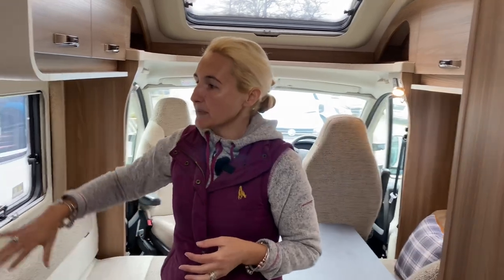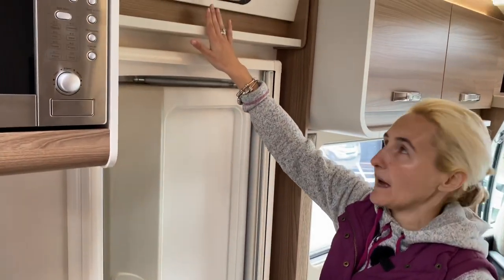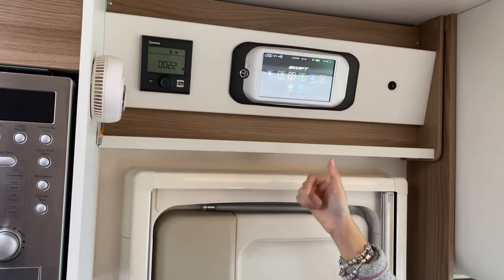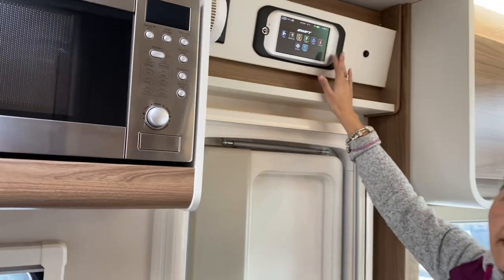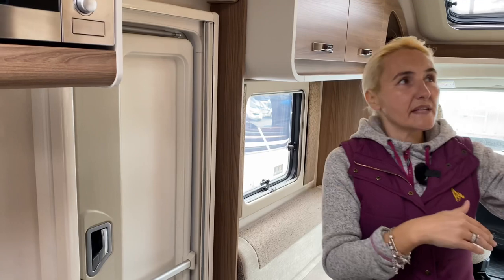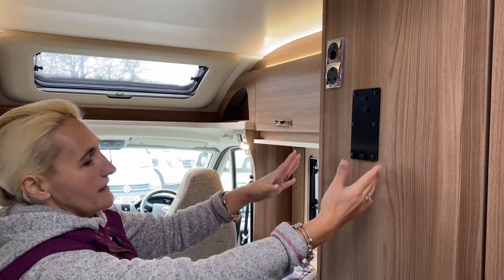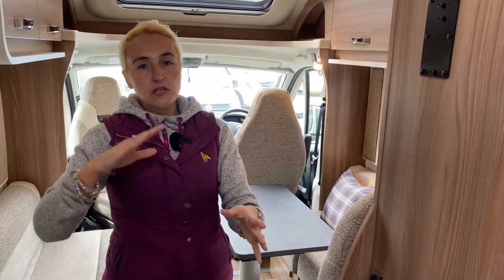Moving back, we have the habitation door — no window in it on this mid-range model. We do have Swift Commando, which controls all the electrics: water pump, awning light, lighting, heating, and water. The Truma air-blown heating and hot water has a separate control but can also be worked from Swift Commando. On the other side, there's a pre-installed bracket for a television, with an aerial socket and plug, so you can turn it towards the lounge area.